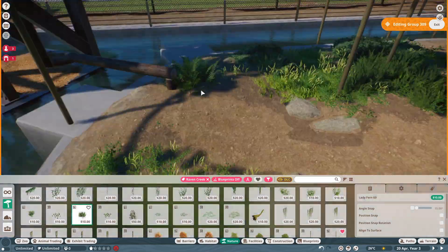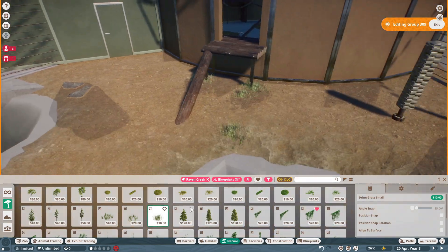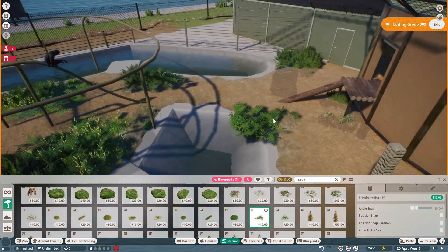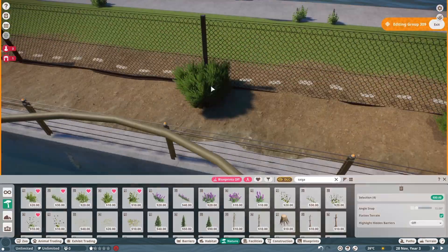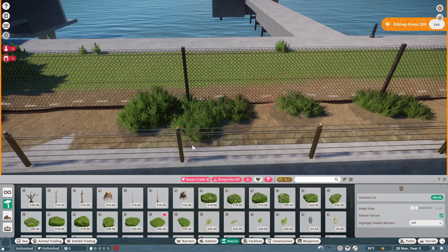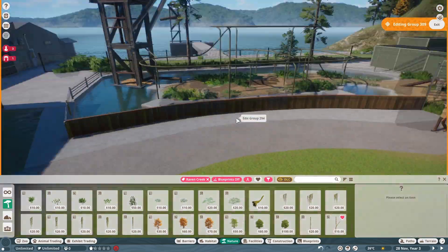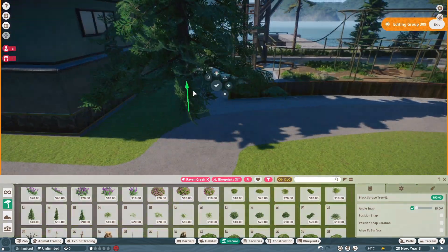For planting, I kept it simple — no big trees in the habitat area because the siamangs could use them to climb out. We stick to low grasses and new bushes from the pack. We also got new meadow grassy pieces which are really awesome. In the real-time part I added algae and lily pads to the water for realism. We are now nearing the end of the speed build and heading into the real-time part — thank you for listening, I hope this all made sense, and I hope you've enjoyed it so far.